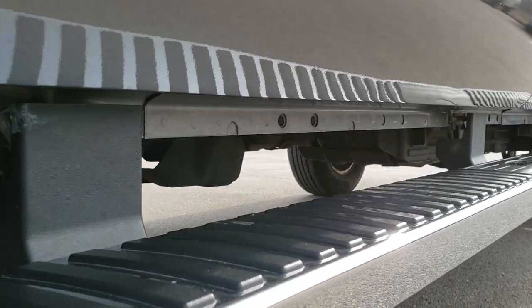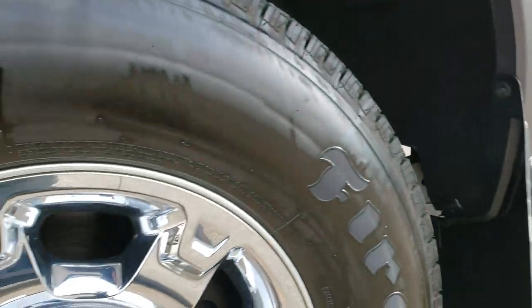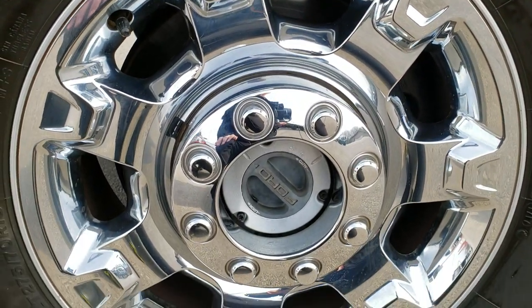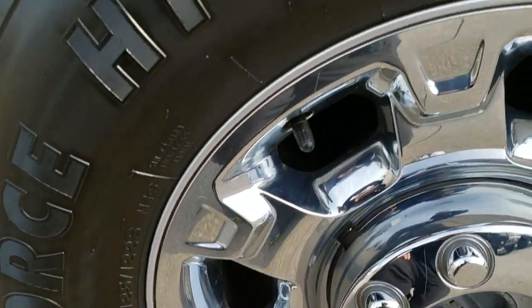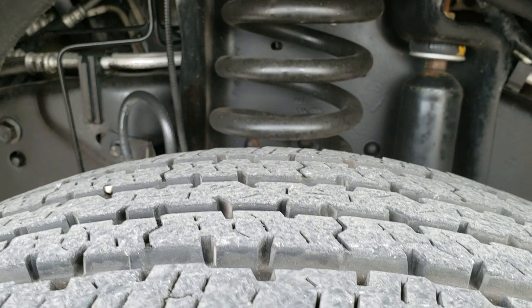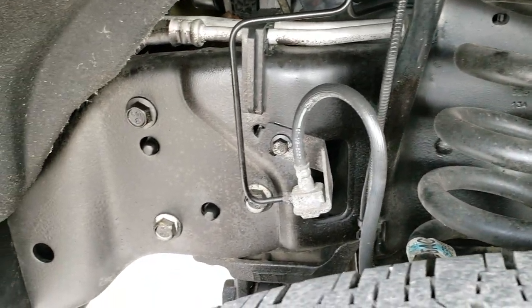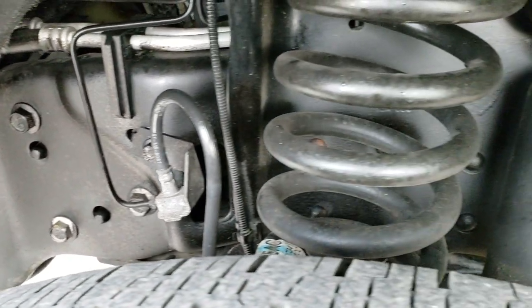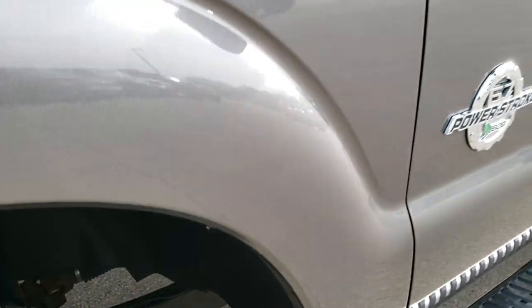And definitely your best way to check out the vehicle without actually being here. Those lower rockers look excellent. Factory chrome step bars, factory alloy rims with chrome covers. Firestone Transforce LT275/70R18 tires with probably about 70-80% of the tread left. Frame and underbody is in excellent shape.